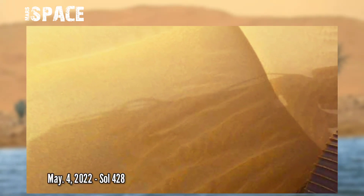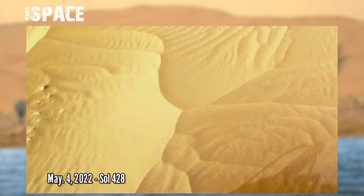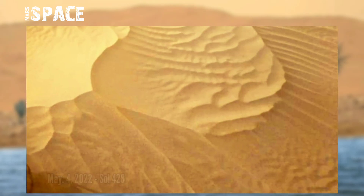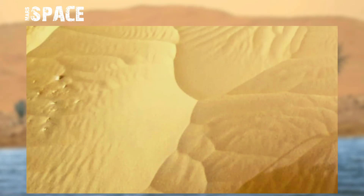NASA's Mars Perseverance rover acquired these images using navigation camera photos, captured on 4th May 2022, Sol 428, and captured sand dunes of the Delta. These sand dunes look like water on Mars, and billions of years ago, Mars was a habitable planet filled with water.